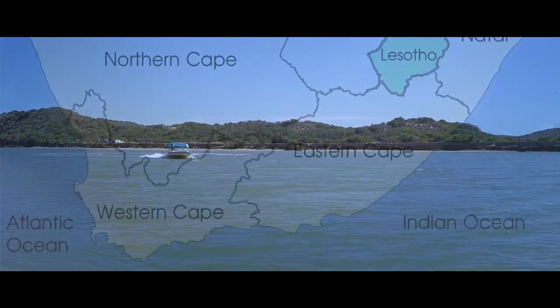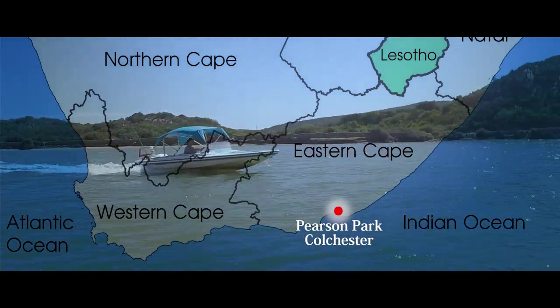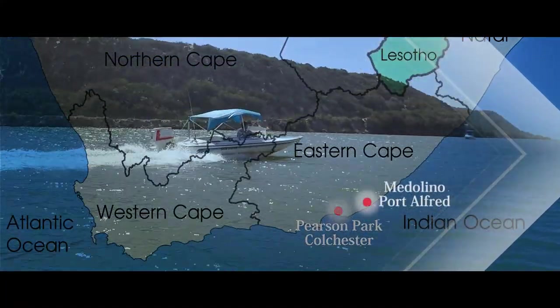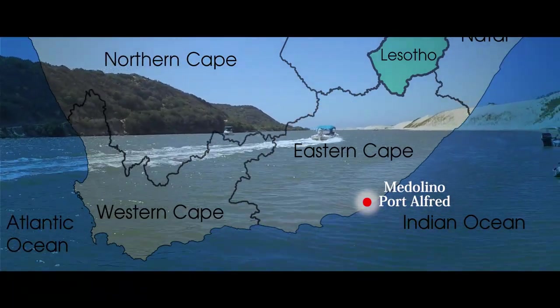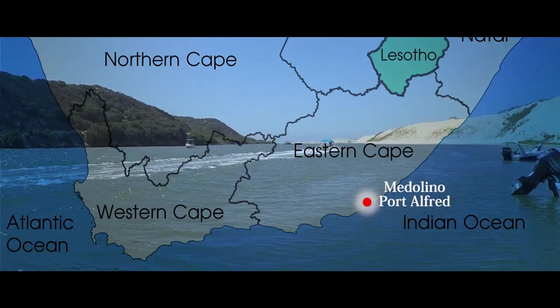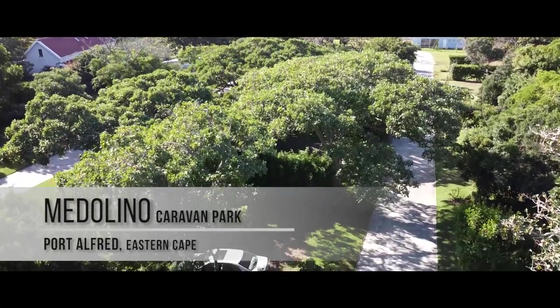At the end of January 2021, it was time to say goodbye to Pearson Park in Colchester and move up the coast about a hundred kilometers. This is the seventh stop on my travels and is in the small town of Port Alfred on the east coast of South Africa. I've checked in at the Medellino Caravan Park.